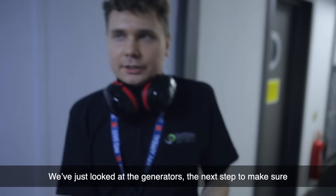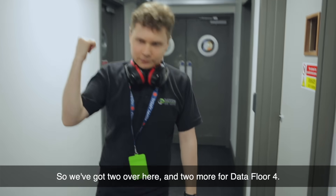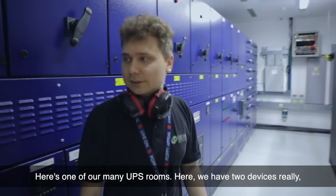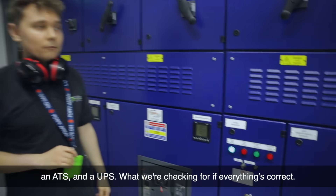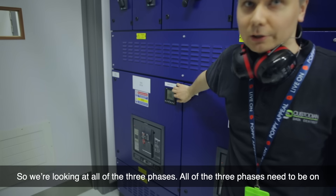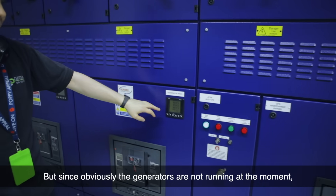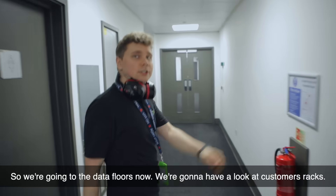We've just looked at the generators. The next step to make sure all power is good is we go to the UPS rooms. We've got two over here and two more for data floor 4. Here is one of our many UPS rooms — we have two devices: an ATS and a UPS. We're looking at all three phases; all three phases need to be on and showing power. We need to have a UPS output, and if generators are running there will be output on the generator — but since the generators are not running, all zeroes across the board.